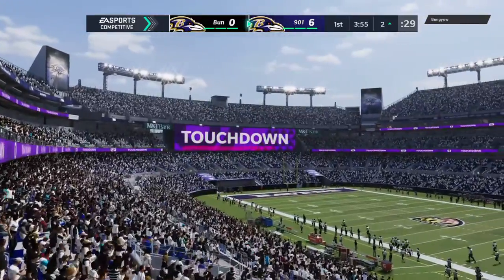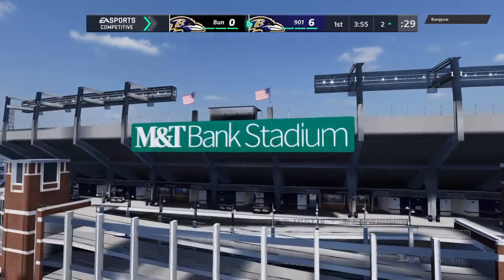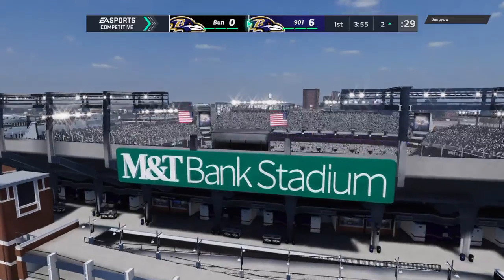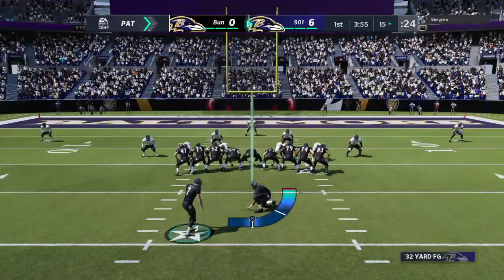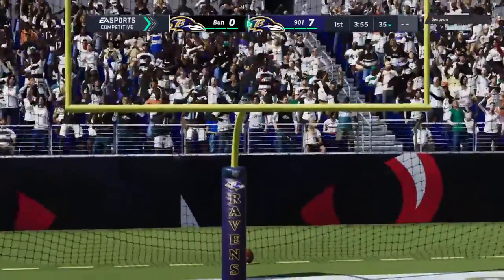They talk all the time on special teams about keeping your head on a swivel, trying to see the whole field. Hard to do when things are going that fast — bodies all over the place. You're just trying to find the right guy to align yourself with. And now play. Wow. The Ravens lead at 7-0.